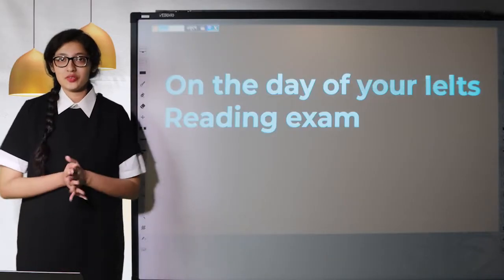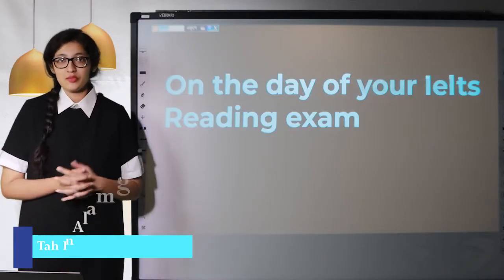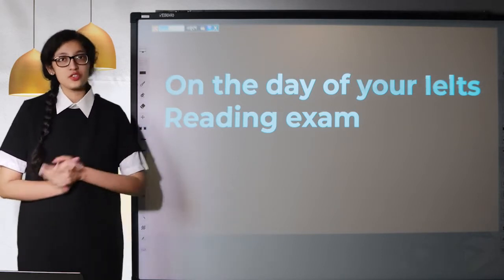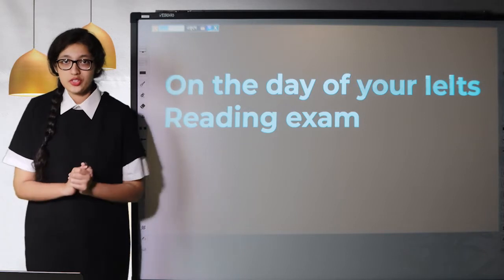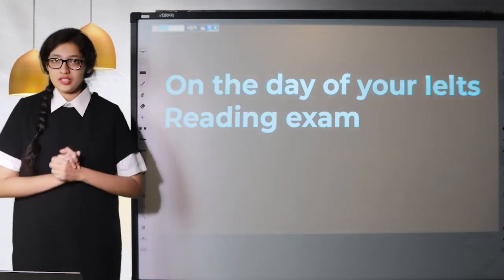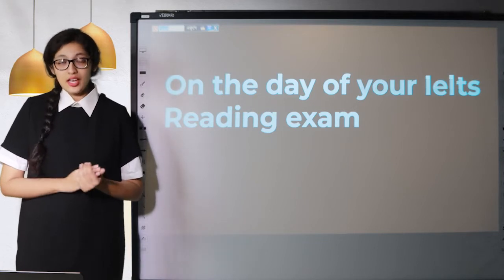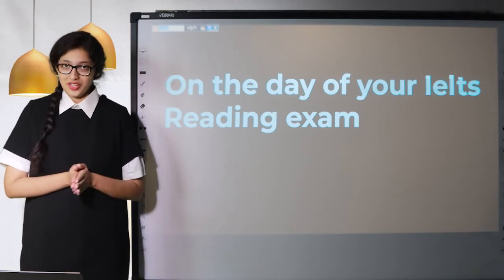Hi everyone, welcome back to another video. My name is Tassine, I'm from LACABAR Online and today I'm going to be discussing with you some things that you should do on the day of your IELTS reading exam. Make sure you like this video, subscribe to our channel LACABAR Online and also share this video with your friends.